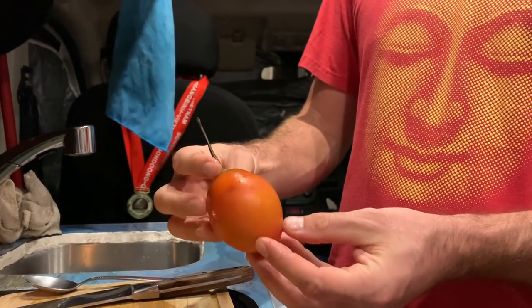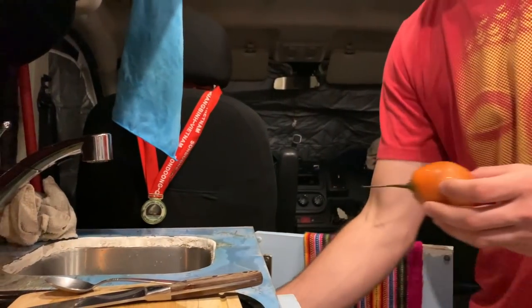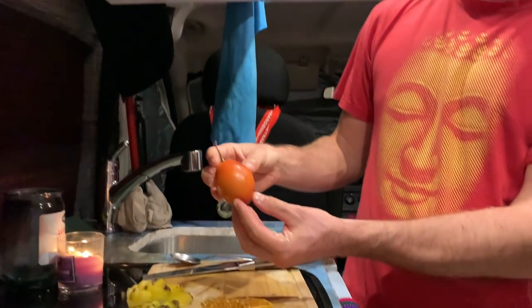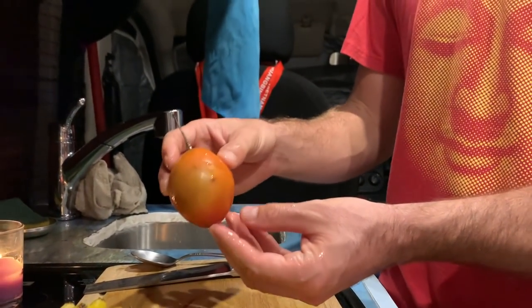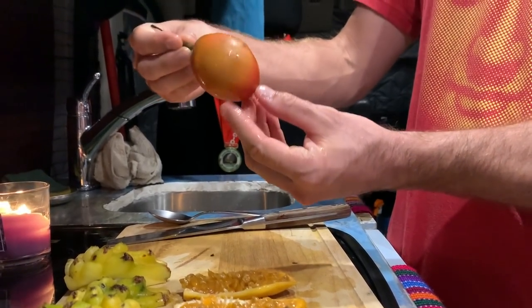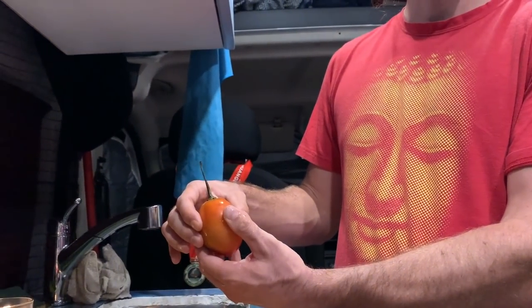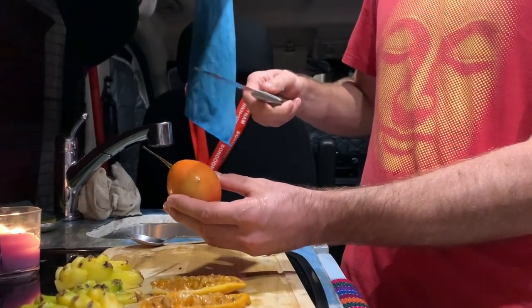So the last one is called tomate de árbol — tomato of the tree. I was guessing it might be a granadilla or maracuyá because the shell looks a lot like a granadilla. It's got a pretty hard shell. Whoa, what is that inside? I want to just take a bite out of it — it does look like a tomato. It smells like a floral tomato, it smells like maracuyá.